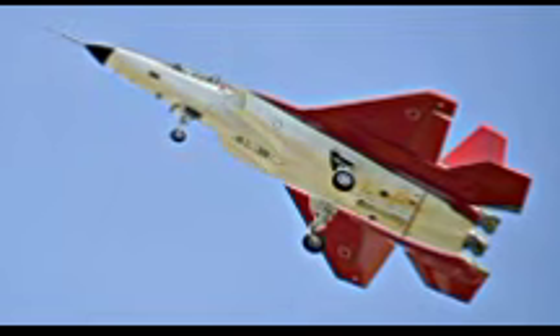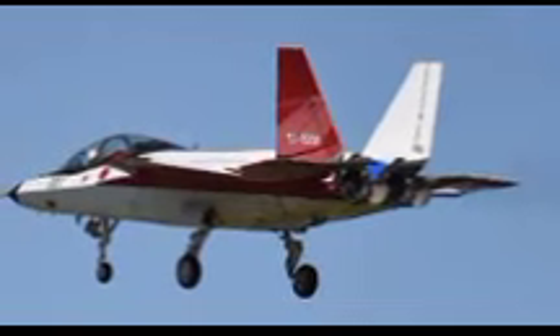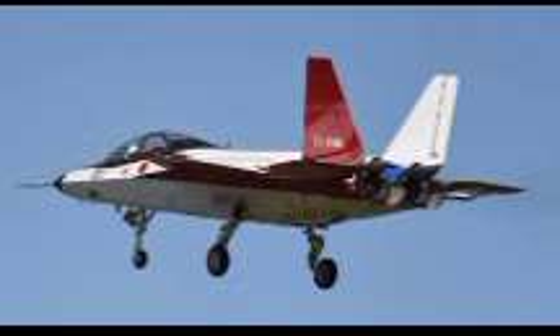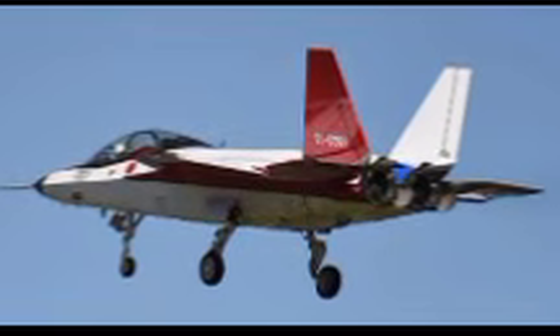One of the most impressive aspects of the X-2 is its stealth capability. Japan focused on minimizing radar cross-section (RCS) by implementing radar-absorbing materials, shaping the aircraft's surfaces to deflect radar waves, and using internal weapon bays to reduce signature. The X-2's design incorporates smooth contours and sharp angles which further enhance its stealth properties. In comparison to conventional fighter jets that rely on electronic countermeasures, the X-2 leverages a passive approach, ensuring it remains undetected in hostile environments.